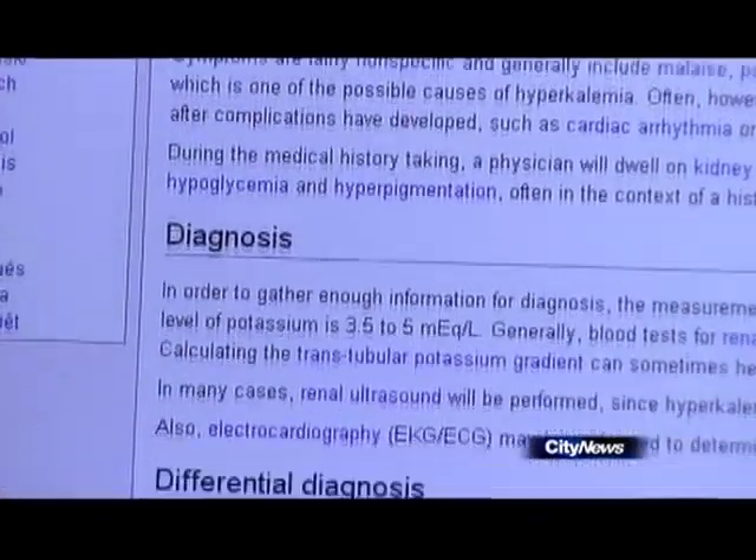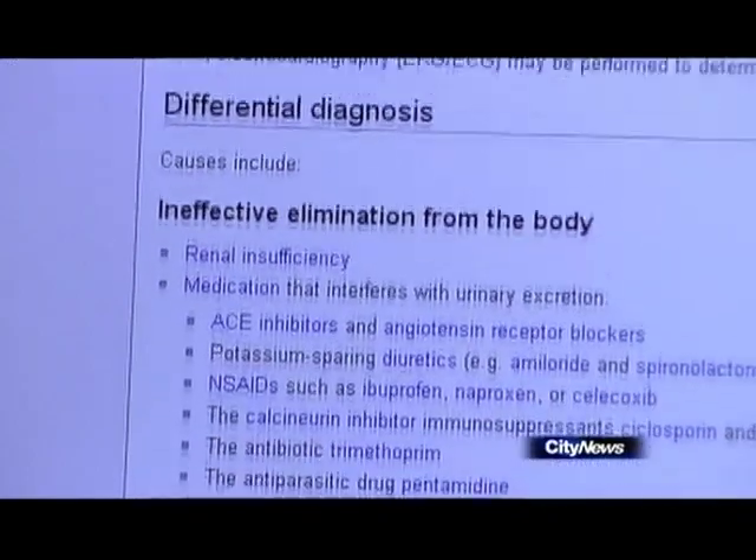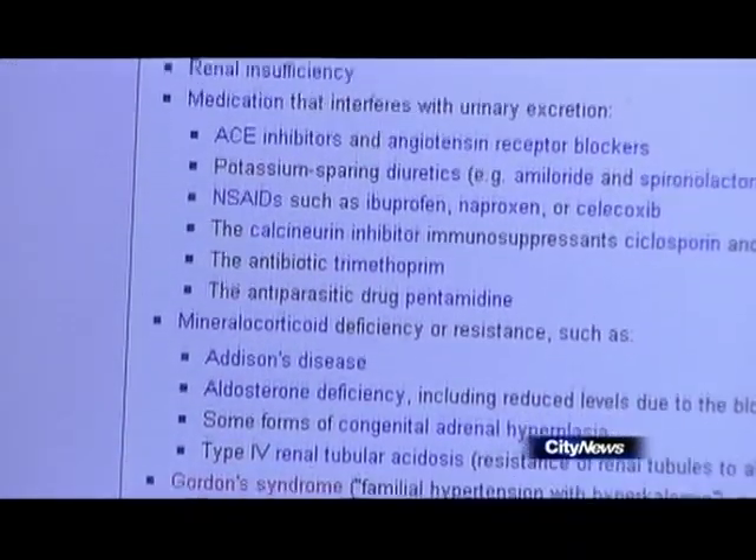Researchers found that Wikipedia had an alarming amount of missing information about adverse reactions and drug interactions.